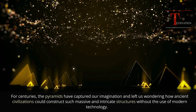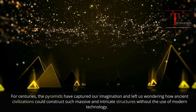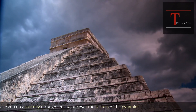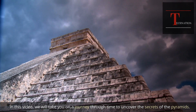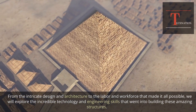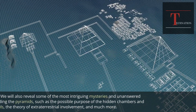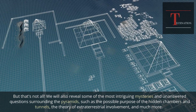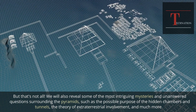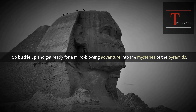For centuries, the pyramids have captured our imagination and left us wondering how ancient civilizations could construct such massive and intricate structures without the use of modern technology. But what if there is more to these ancient marvels than meets the eye? In this video, we will take you on a journey through time to uncover the secrets of the pyramids — from intricate design and architecture to the labor and workforce, the engineering mysteries, the possible purpose of hidden chambers and tunnels, the theory of extraterrestrial involvement, and much more.